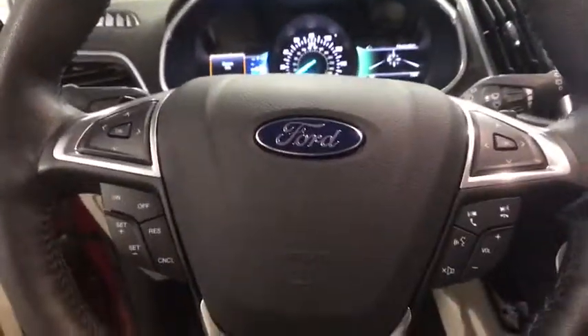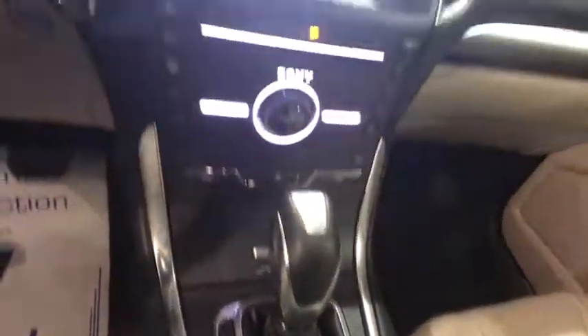Cruise control, universal garage door opener, center armrest, premium sound, compass, heated front seats, security system, trip computer.